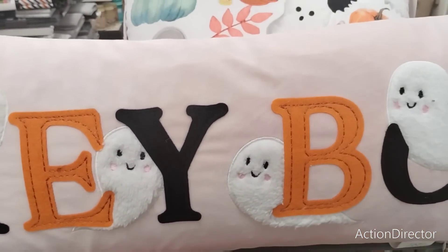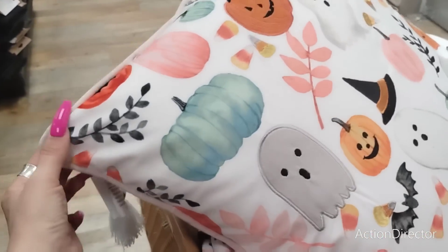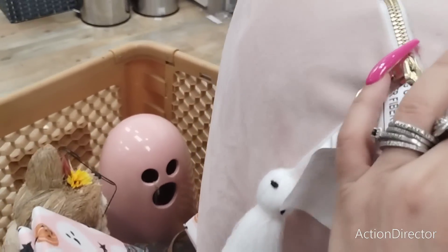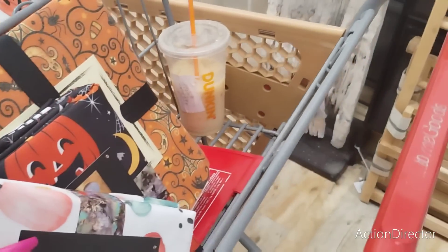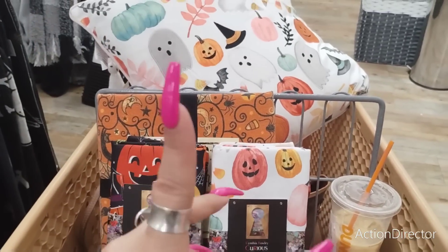I need to think about this. These pillows — like I said, they're both $19.99, so I'm gonna get this one. All right, we're gonna go back into decor.